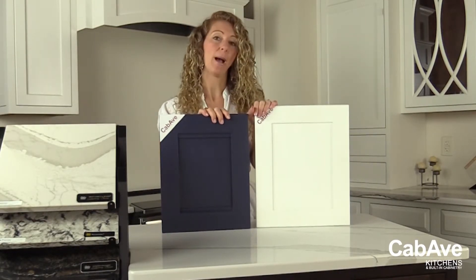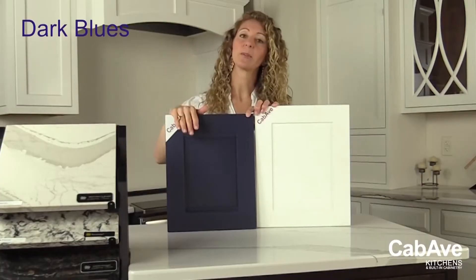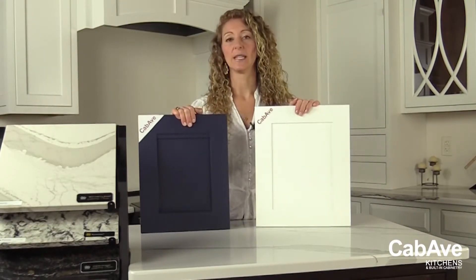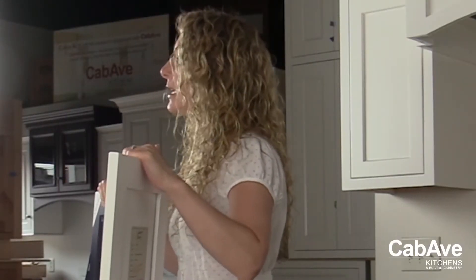Painted cabinetry right now is the most popular type of cabinet purchase. They come in so many more colors than they used to — dark blues, light blues, greens, many varieties of gray — so they're really good for hitting different styles in your home.